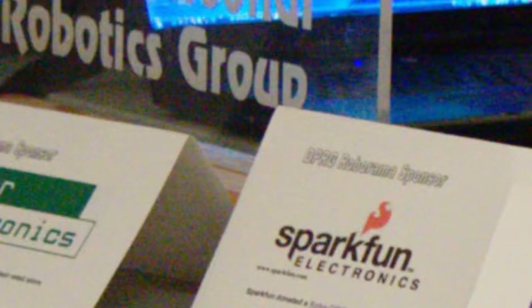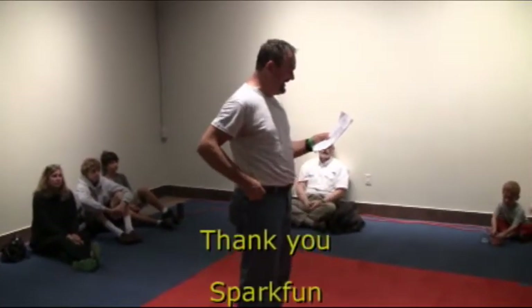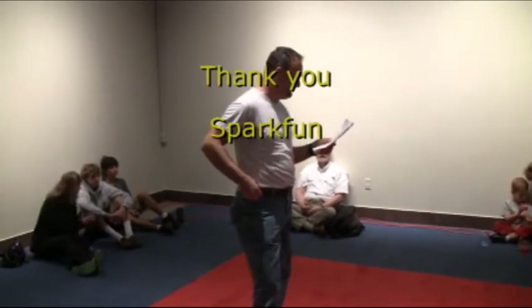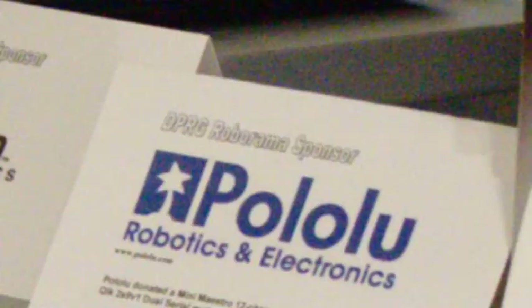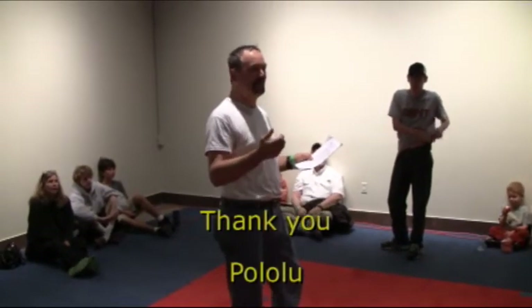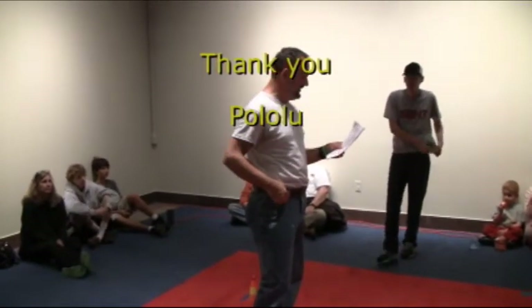SparkFun donated a RoboCircle robot kit, which would be fun to put together. They carry lots of cool sensors and more hobby electronics than you can shake a stick at. FlowMove sells a range of robots, robot kits, electronic controllers, and motor controllers. They donated two intelligent controllers — hook them up with a microcontroller, put a serial port on them, and you can tell them where to go and how fast to go.